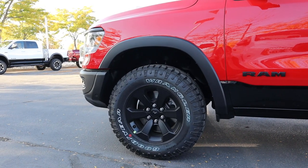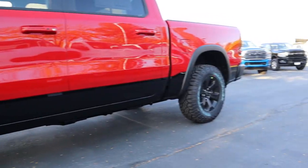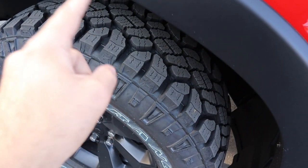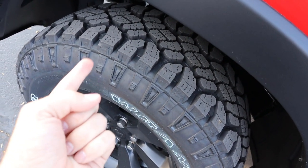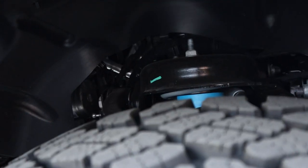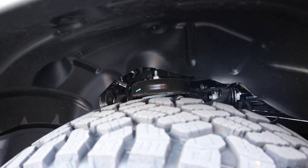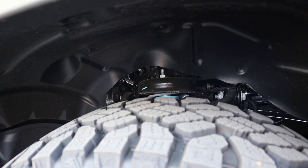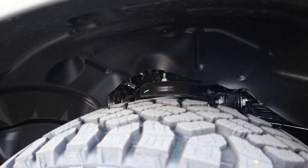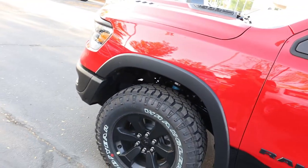Coming to the side, we've got 18-inch wheels with 275-millimeter tires in the front — they're 33s — same exact setup in the rear. These are actually really good off-road, as you'll see in the driving portion. The Rebel does come with upgraded off-road shocks. This one has the standard suspension, not the air suspension. I recommend the standard suspension if you're going to take this off-road because it's a lot easier to modify.